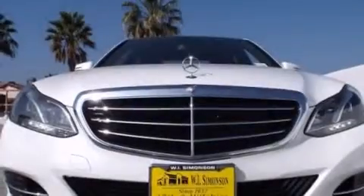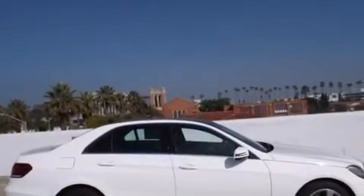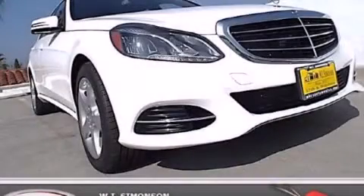With an EPA estimated rating of 29 miles per gallon on the highway, this vehicle helps leave money in your pocket where you want it. This vehicle is sure to sell fast — call and arrange your test drive today.